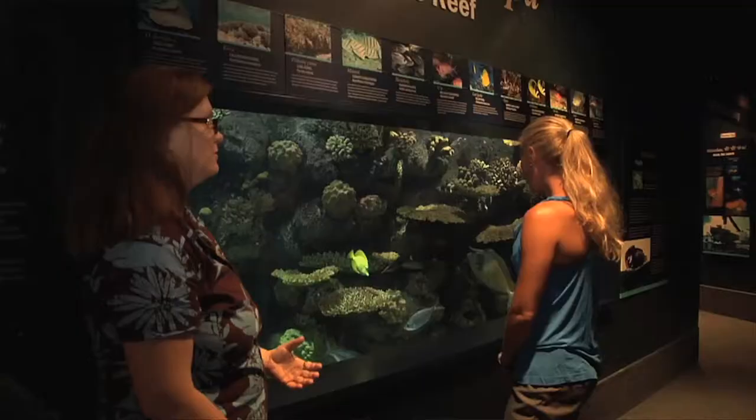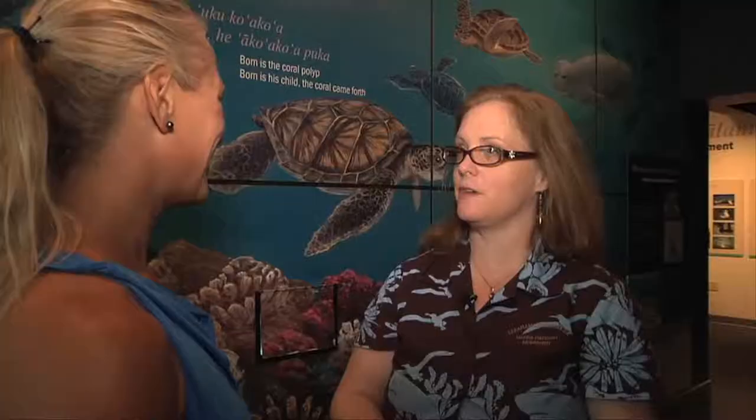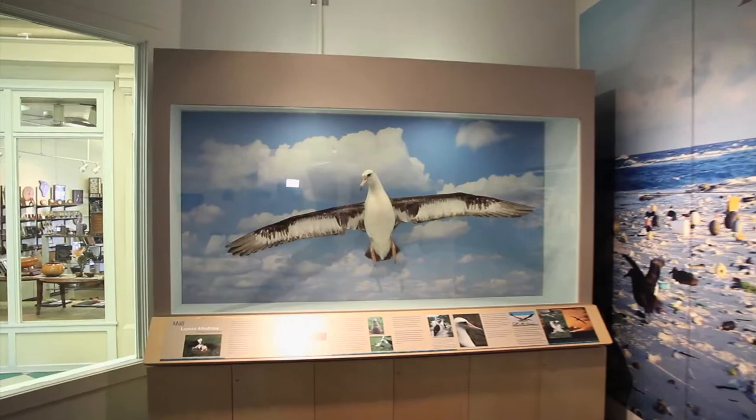So Virginia, what is your favorite part of the Discovery Center? I would have to say the aquarium is my favorite part. However, the area that I get the most questions about has been our albatross kiosk area, which highlights the marine debris issues of the monument as well as our main Hawaiian islands. Can we go take a look at those areas? That would be great.